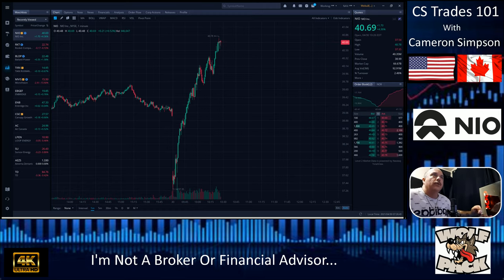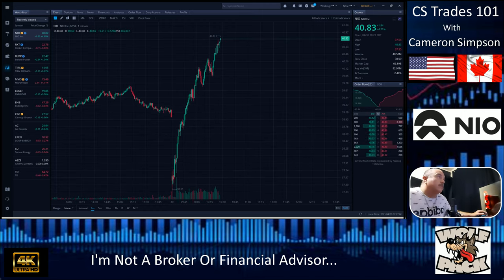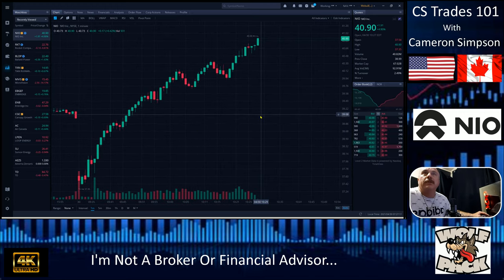NIO makes electric vehicles. When the market opened this morning, I was going through my stocks and checking the economy, and I noticed this awesome pattern starting to form with NIO. I had to cover it — this is definitely a buy. I'm definitely purchasing some stock on this. I'm very bullish on it. Look at this thing go — this is crazy.